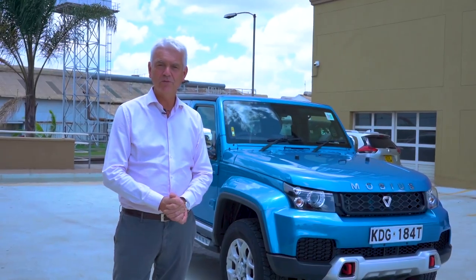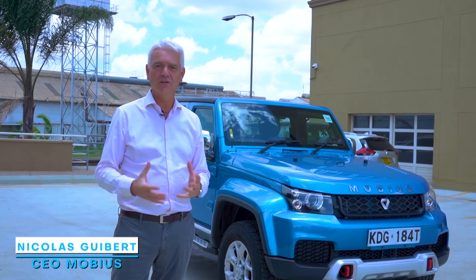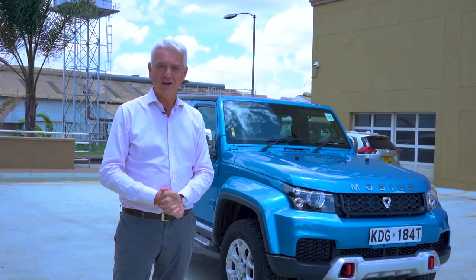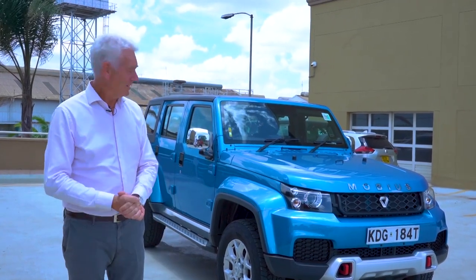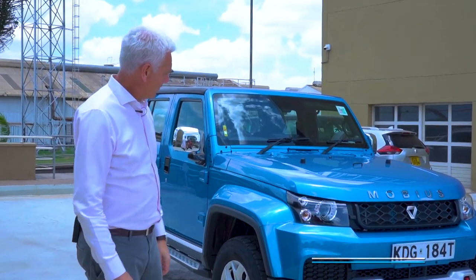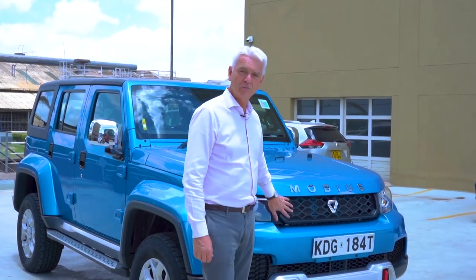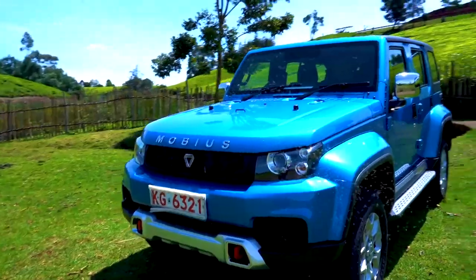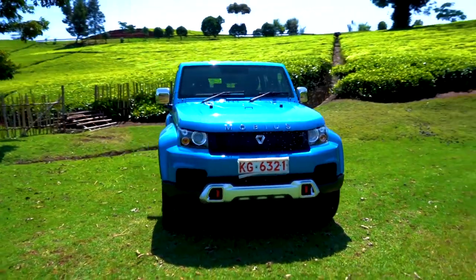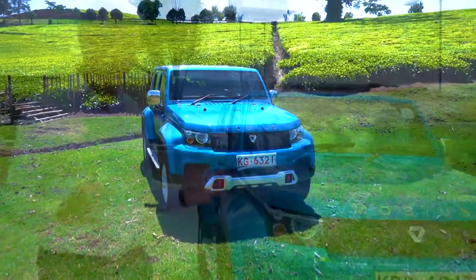Hi guys, welcome to Mobius Motors. We are going to walk around the car together and I'm going to show you the unique selling points from the exterior point of view. Let's start with the front end first. What I like very much is the front grille — you can see the Mobius name in big characters on the bonnet — making the car very visible and giving a very robust feeling.